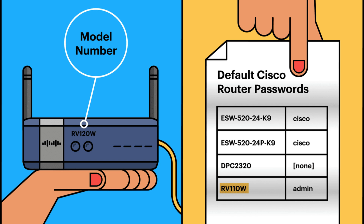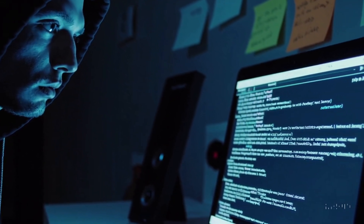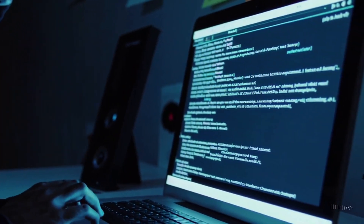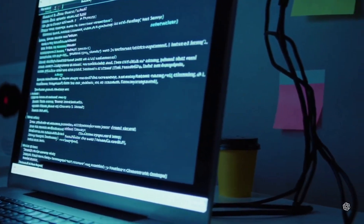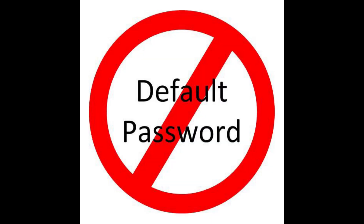Our first case involves a family who left their router's default password unchanged. A hacker exploited this to access their home network, stealing personal information and using their internet connection to launch further attacks. The lesson here is simple: always change default passwords on your router and other devices. Strong, unique passwords can prevent unauthorized access.